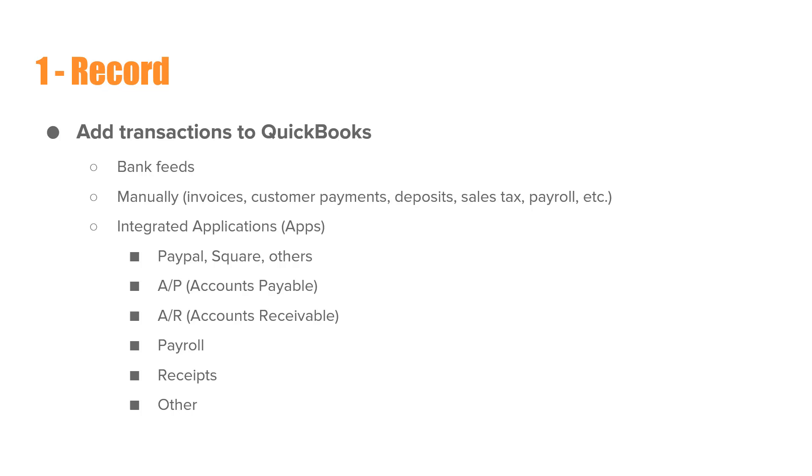So how do transactions get into QuickBooks? You can add them through the bank feeds by connecting QuickBooks to your bank and credit card accounts. You can do it manually — like entering invoices, customer payments, deposits, filing sales tax reports, processing payroll, things like that. You may also have QuickBooks integrated with apps like PayPal, Square, accounts payable apps, accounts receivable, payroll, receipt storage, and others. It could be many apps that you're using to bring transactions into QuickBooks.